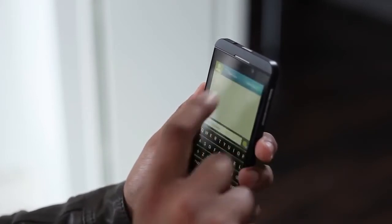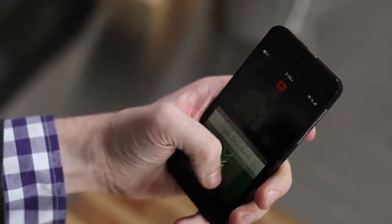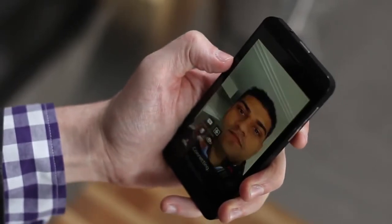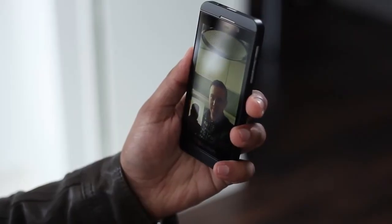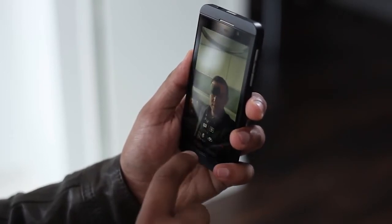We've introduced BBM video chat and screen share. So imagine you're in a BBM chat — you select the video icon and make the call to your friend. They answer and suddenly you've moved from a text-based chat into a video chat. At that point you can use the front and rear camera, show each other what you're seeing, and then you can also select screen share.